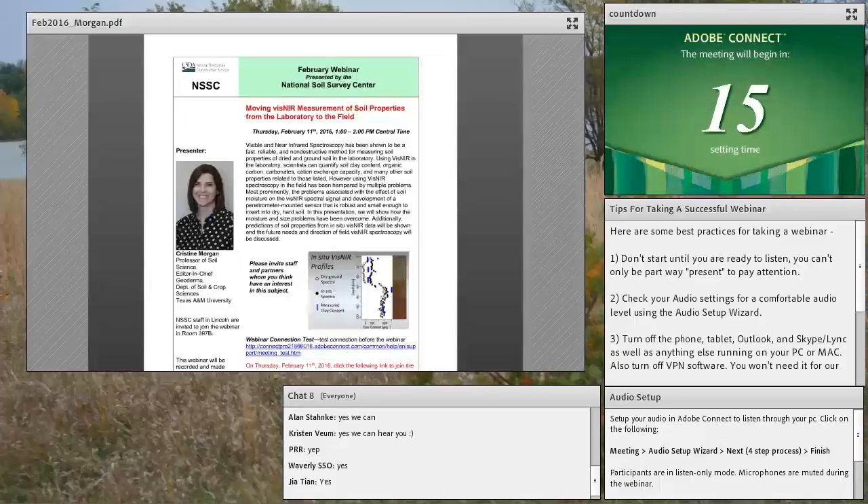Welcome everybody to today's webinar. We're going to hear some exciting results of research in in-situ monitoring. This will be especially relevant to folks involved with the rapid carbon assessment, which also used a similar technique or similar sensor.